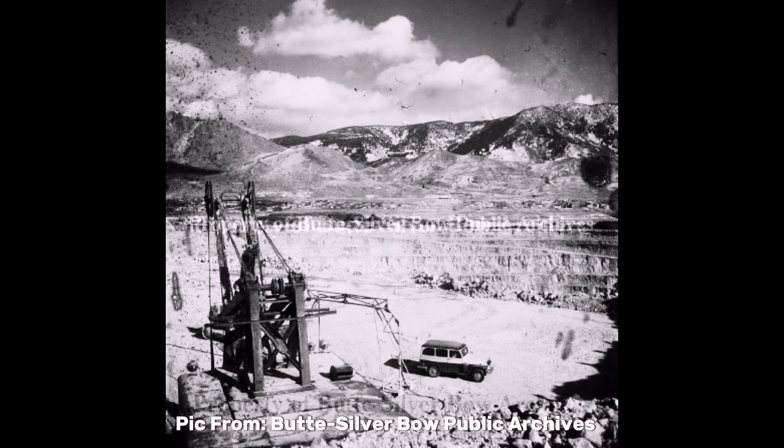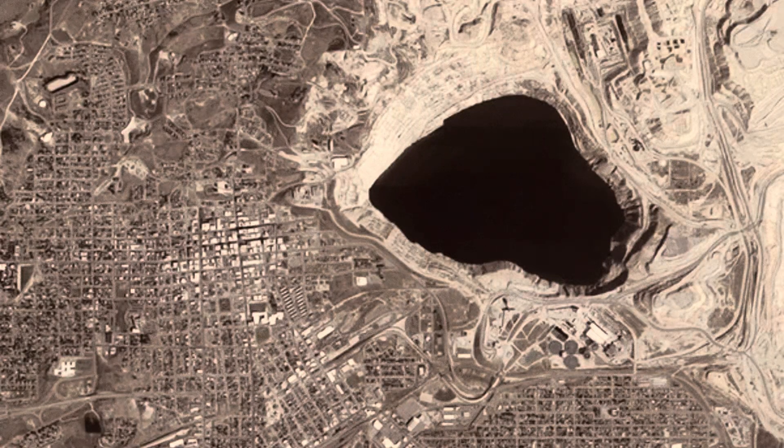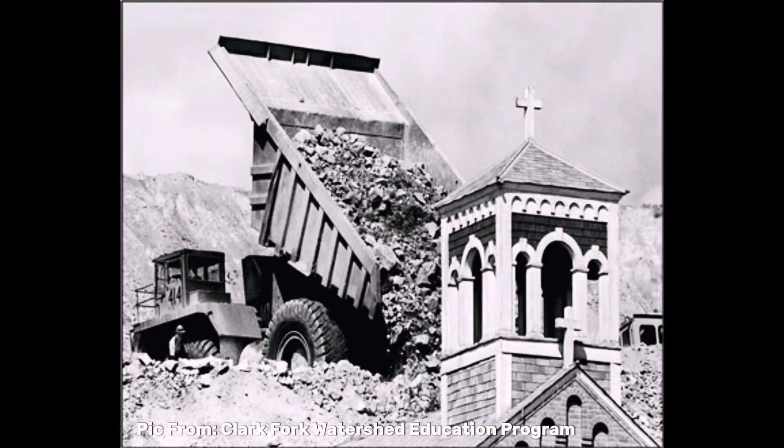In 1955, the Anaconda Mining Company started open pit mining operations on the Berkeley Pit, primarily for copper. The Berkeley Pit got its name from an old nearby mine called the Berkeley Mineshaft. In order to start mining, the communities of East Butte, Meterville, McQueen, Dublin Gulch, and Fintown were destroyed. Once mining started, 4.4 million tons of rock had to be removed in order to reach the copper.